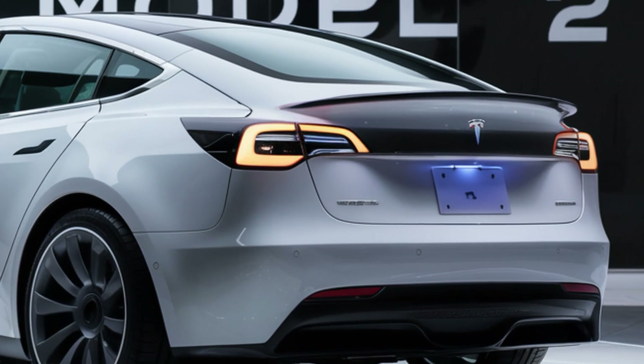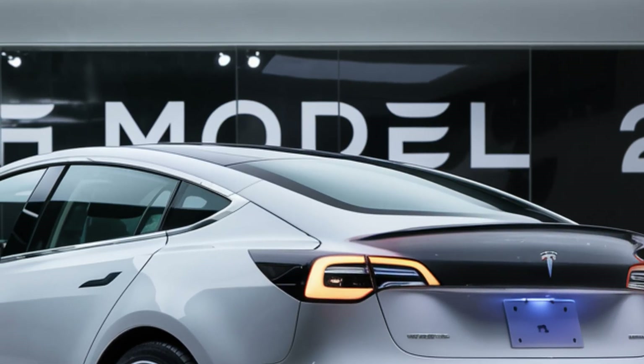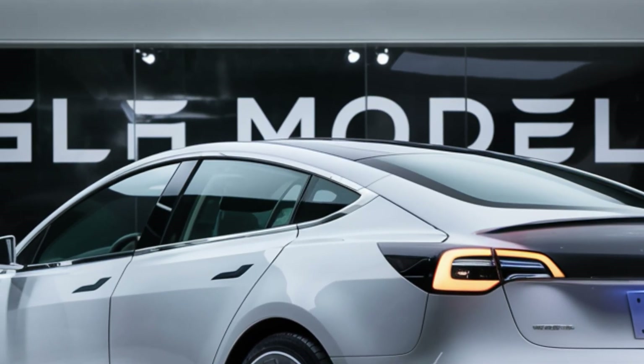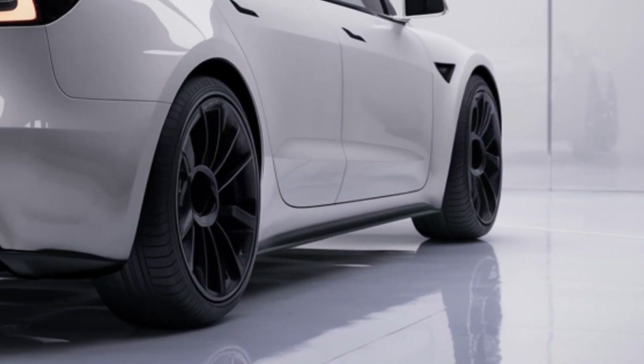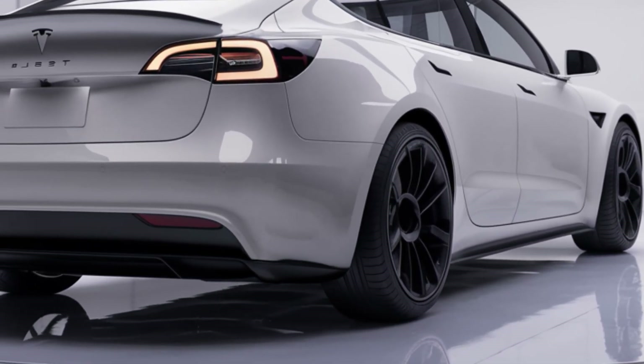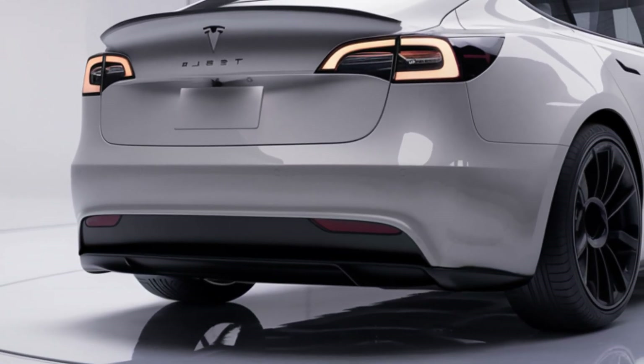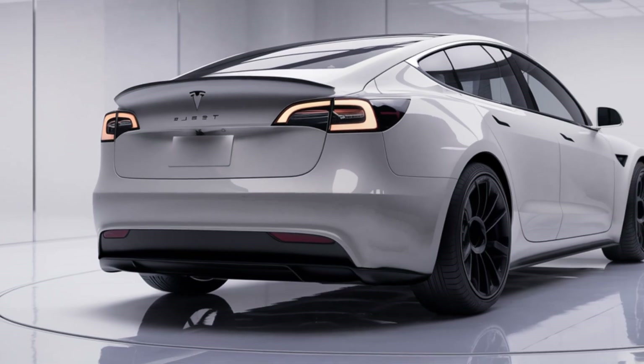Safety is, of course, a top priority in the Model 2. It comes equipped with Tesla's advanced autopilot system, offering semi-autonomous driving features like adaptive cruise control, lane-keeping assist, and automatic emergency braking. While fully autonomous driving is still in development, Tesla's continuous updates mean that the Model 2 will keep improving even after you drive it off the lot.